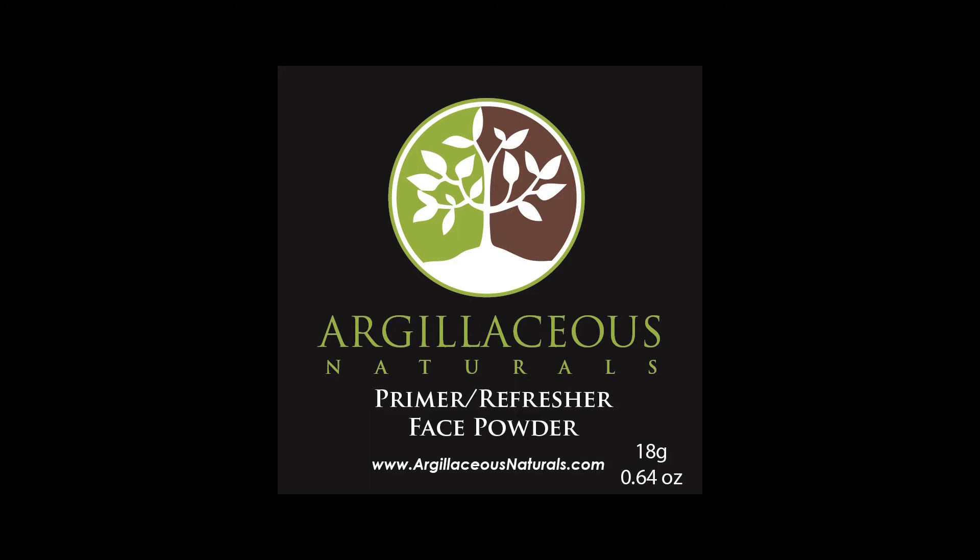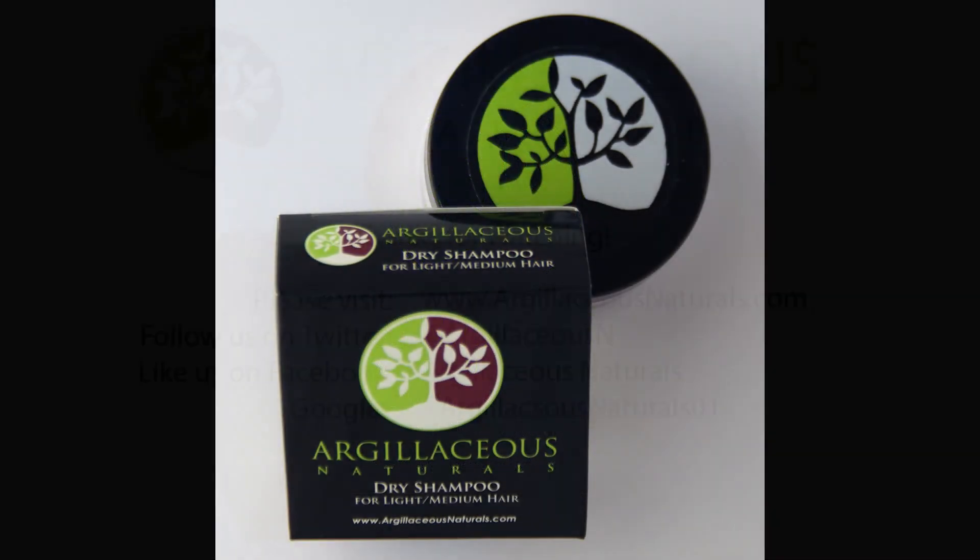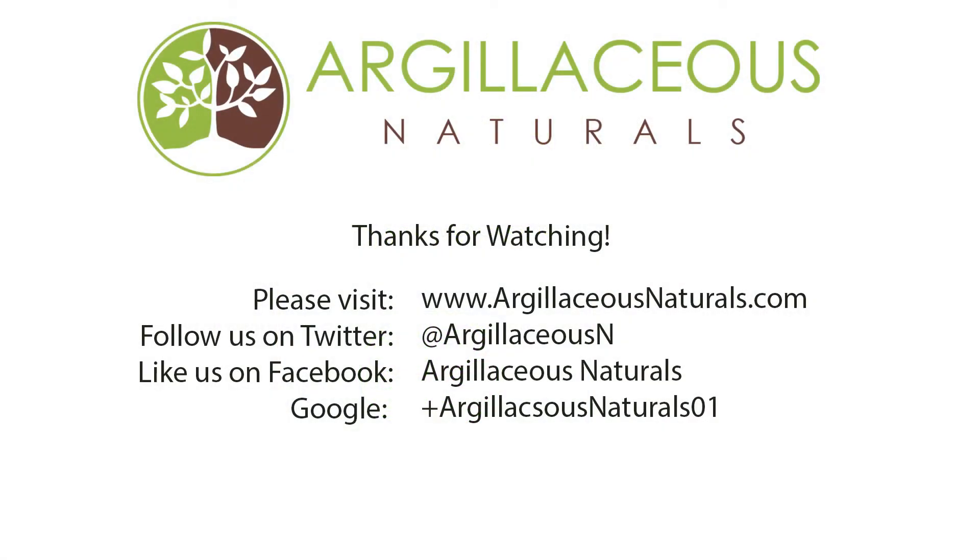You can also use this product midday over your makeup to brush away oil while leaving your makeup intact. Pair this with our Argelaceous Naturals Dry Shampoo for a powerhouse quick pick-me-up. Thank you for watching. Please visit our website, follow us on Twitter, and like us on Facebook. Thank you.